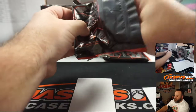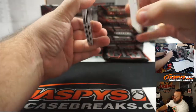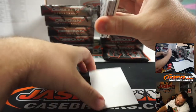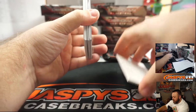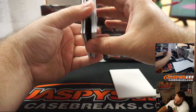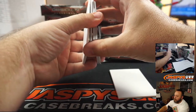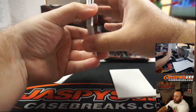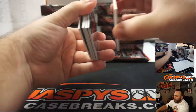Awesome looking cards here, guys, if you haven't been a part of one of our breaks yet. There's typically a couple of base cards on the back, so let me pull those to the front before we cover them up. First box ready to go.